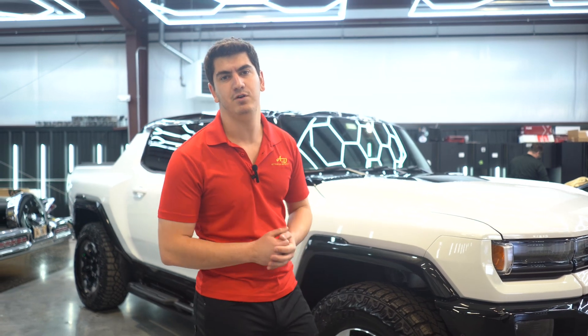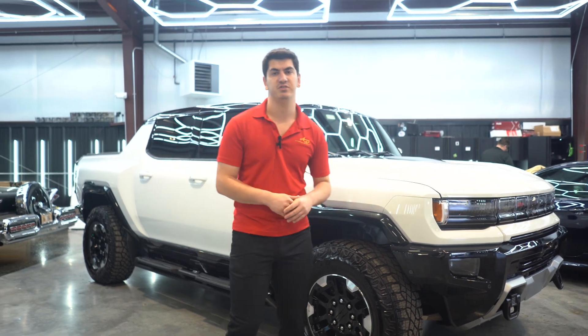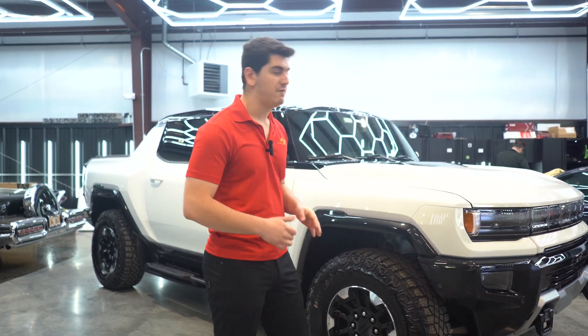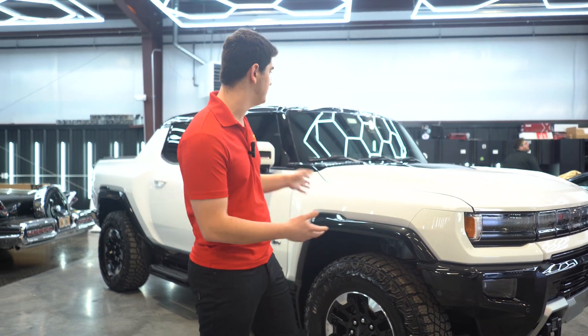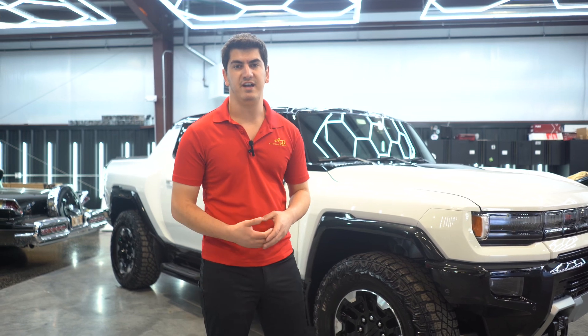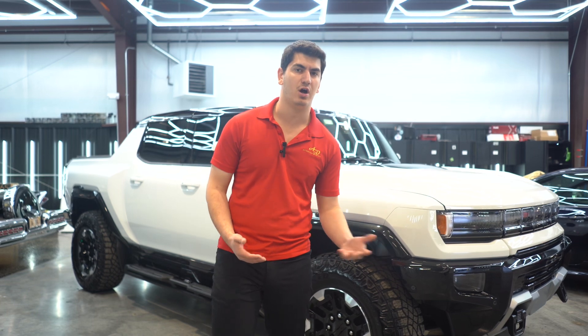Now what paint protection film is — it's a 10-year warrantied, 8-mil thick layer of polypropylene plastic which is going to protect the front end of this Hummer from rock chips, dings, scratches, scrapes, dents, you name it. When you go and buy a new phone and you put a phone case on it, that's what you're doing but for a car. If you protect your phone with a phone case, why not protect your car?